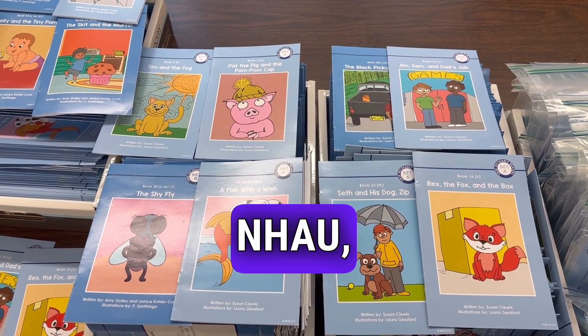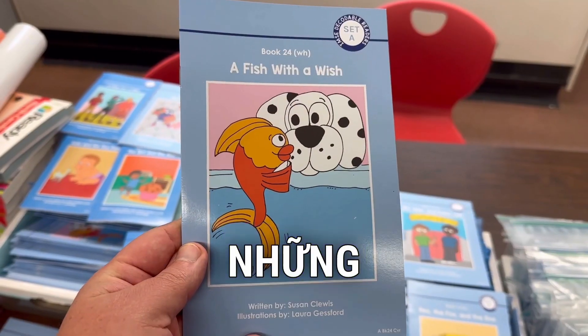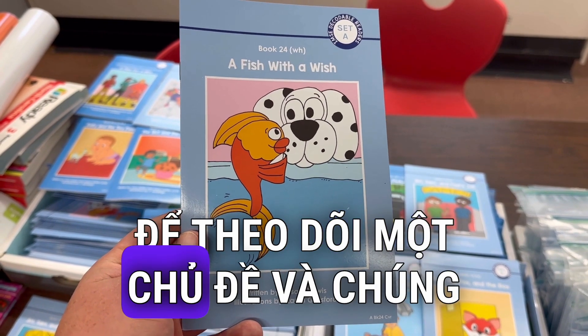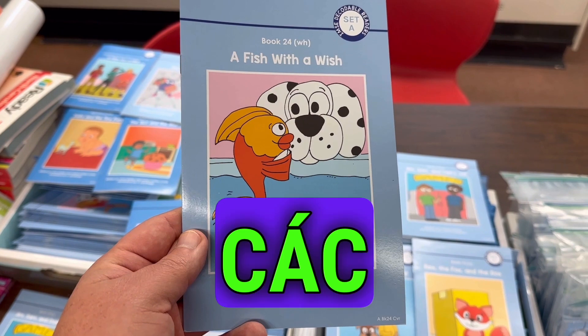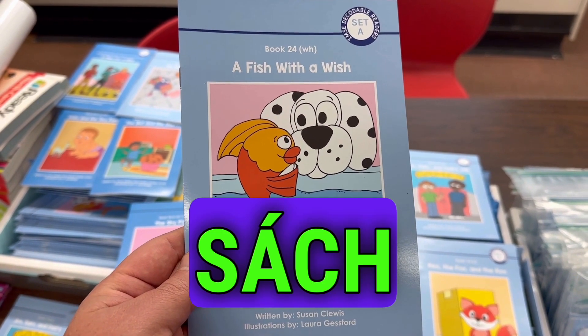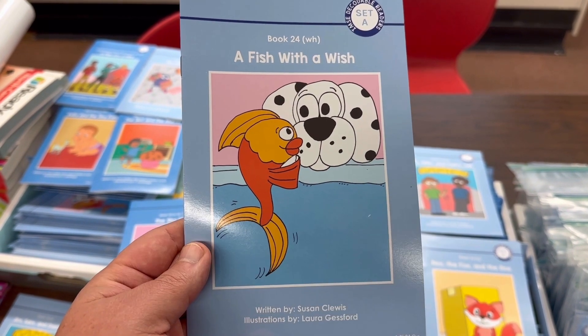There are actually three different levels: Set A, Set B, and Set C. The decodable readers try their best to follow a theme and they're based on the order that children learn the sounds, and also based on different tricky words which they call red words. So this book number 24 is especially focusing on that WH sound. Let's take a look.